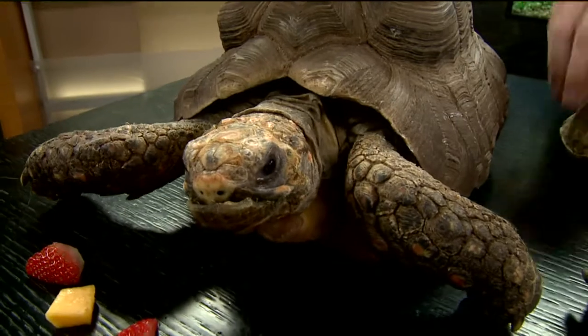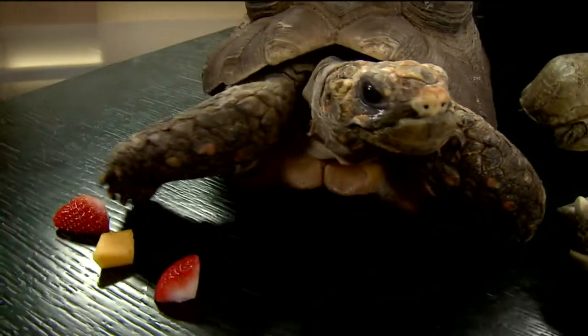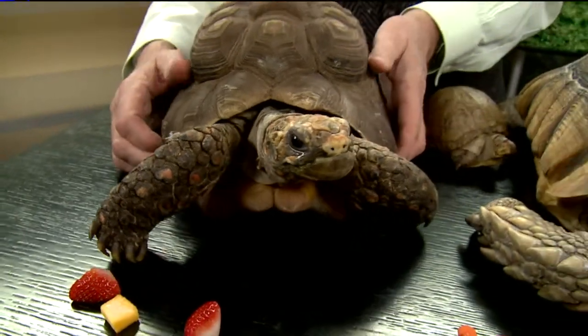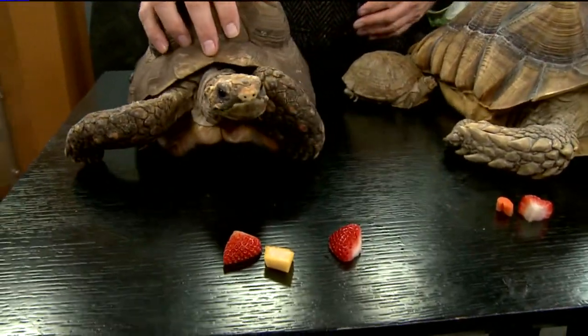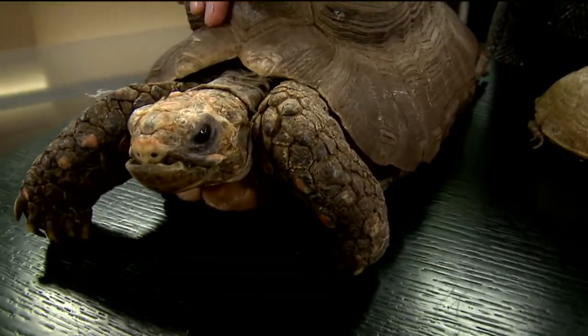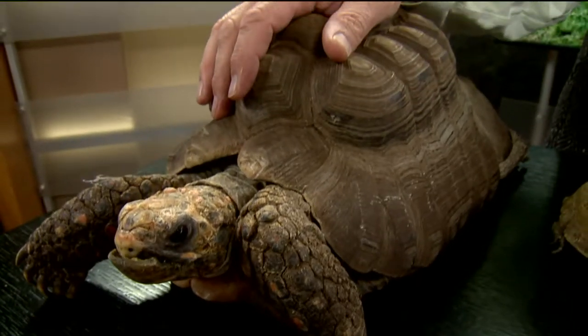Now we're looking at Harold. You talk about personality — I tend to think of a turtle as just sitting around and hanging out. But you say there are personalities, there is a relationship? Yeah, he's so friendly. He'll come wherever you are and just look up like, 'Hey, isn't it time to eat?'